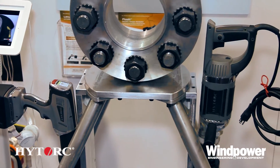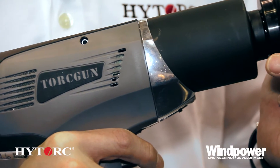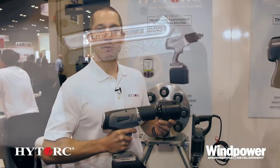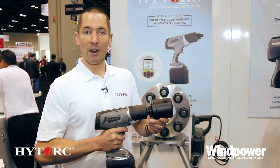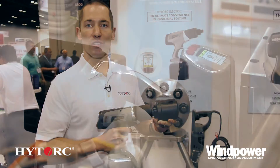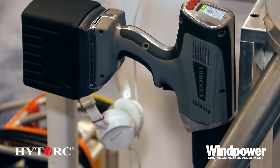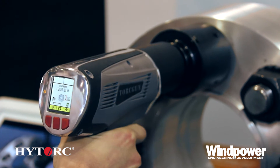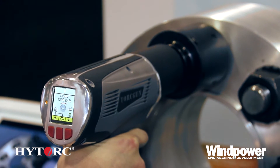And now we're introducing our electric series, which includes a plug-in model and a battery-operated model. This is our new lithium gun, which we're very proud to show at this wind power show. It was developed for the wind industry and is available in four different sizes with a range of up to 3,000 foot-pounds and a battery life that'll do about 100 bolts and nuts at full power.